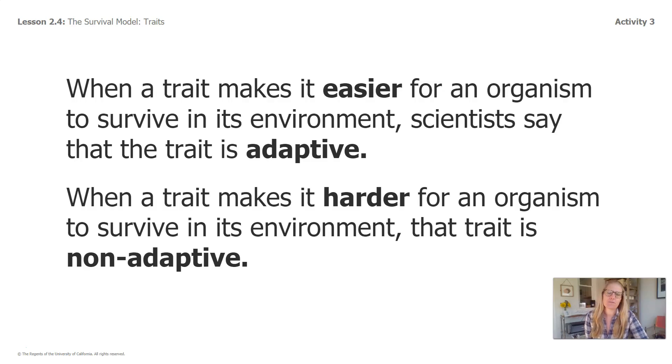When a trait makes it easier for an organism to survive in its environment, scientists say that that trait is adaptive. Repeat that word out loud to yourself right now: adaptive. When a trait makes it harder for an organism to survive in its environment, that trait is non-adaptive.